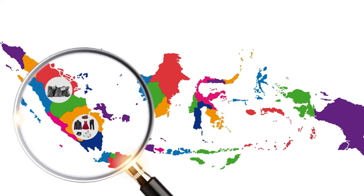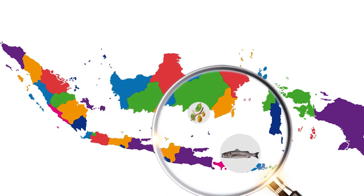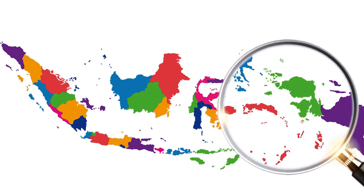What products do you need? Energy and mineral? Fashion? Mechanicals? Agriculture products? Fisheries? Coffee beans? Home appliance? Food and beverages?